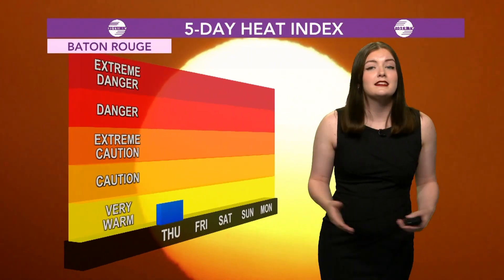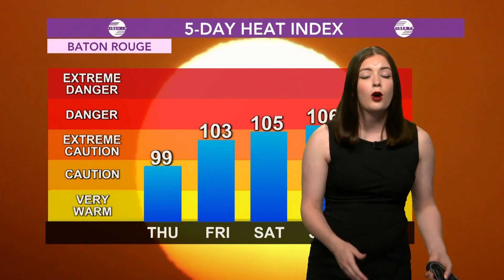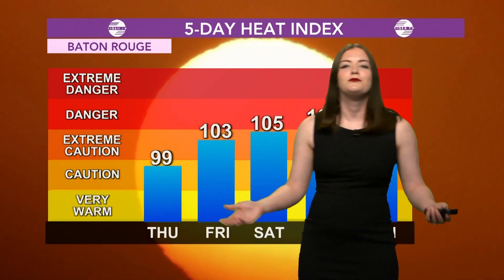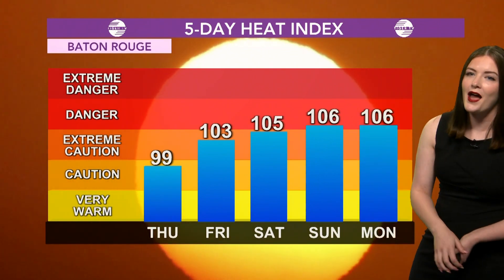Speaking of humidity, that's going to contribute to our heat index and how hot it gets over the next couple of days. Today and tomorrow we have a heat index in the upper 90s — 99 tomorrow, feeling pretty nice compared to what we've been having this summer. But don't get too excited, because our regular story is going to come back by Monday.